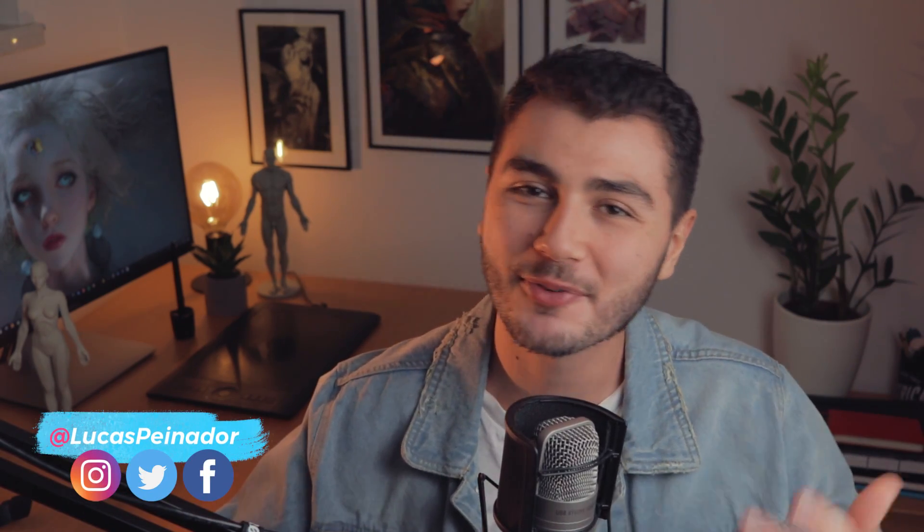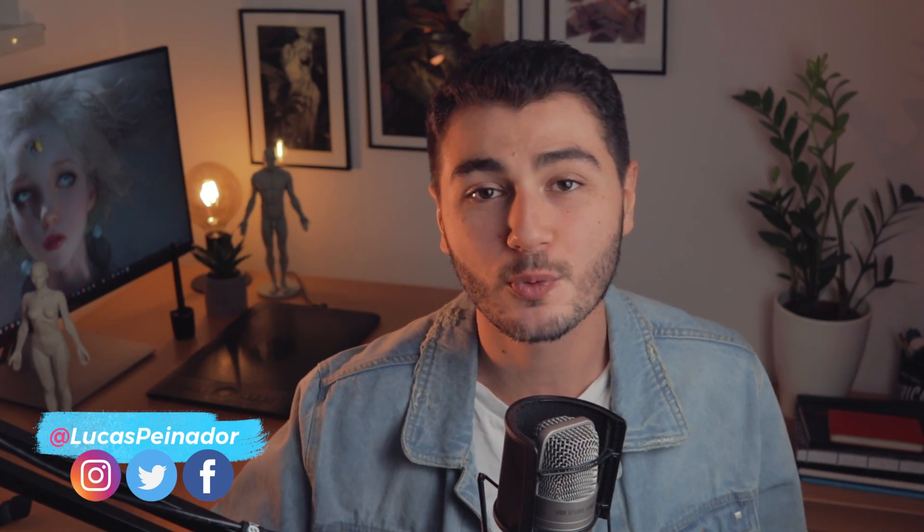What's up guys, Lucas here. I'm a professional concept artist and illustrator working for the video game industry. And if you're new to the channel, welcome. Here we talk about all sorts of art related content, so if that's something that you like, subscribe.